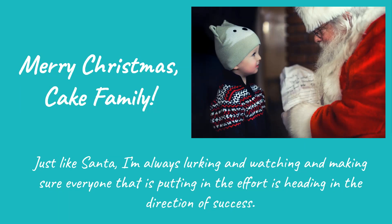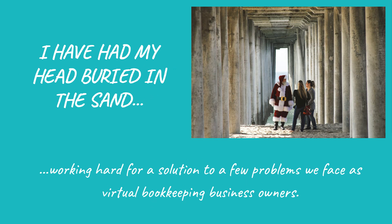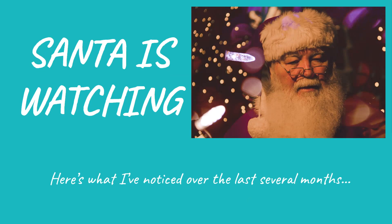Merry Christmas, cake family! Just like Santa, I'm always lurking and watching, making sure everyone that is putting in the effort is heading in the direction of success. Here's what I've noticed over the last several months.